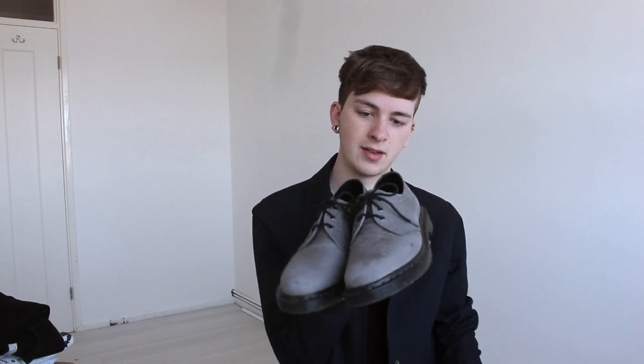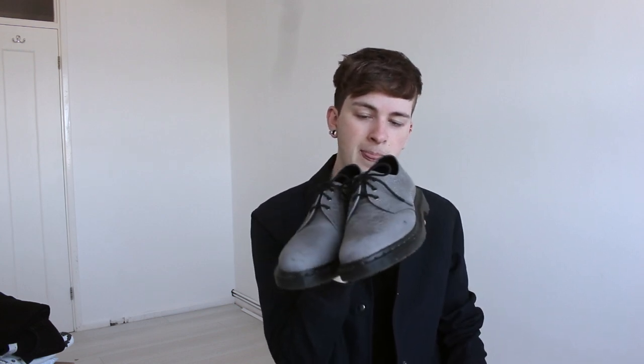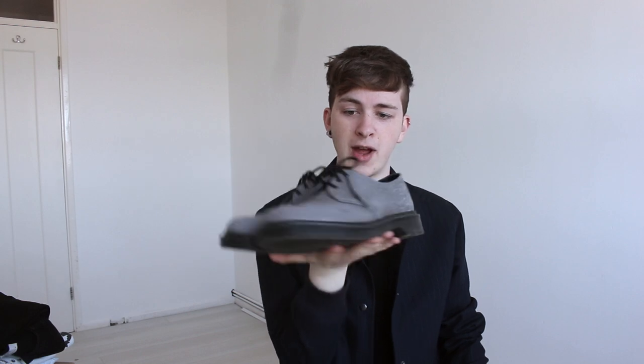I got these Docs from the Carnaby Street store in central London and they are grey python effect leather, three-eyelet lace-up shoes. I don't have a pair of Doc shoes — I've got sandals and boots but now I have a pair of shoes and they're really nice. I can wear them with smart outfits or with casual outfits as well. I'm going for dinner in central now so I'm going to put these on with this outfit, so I'll show you all together.